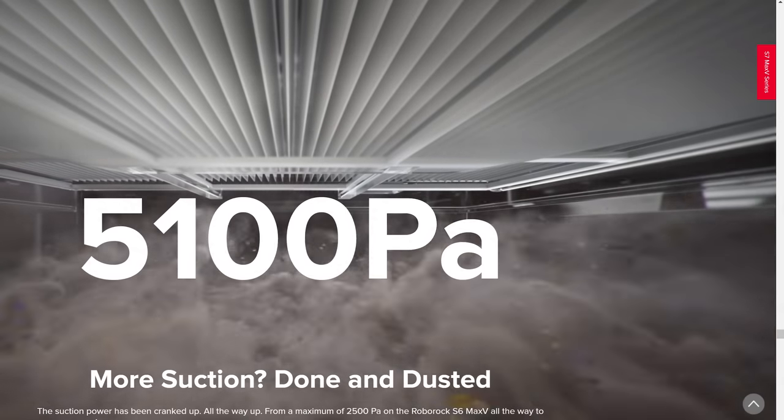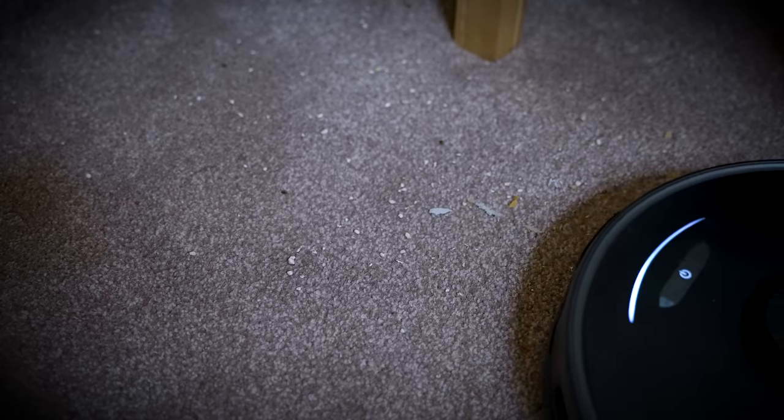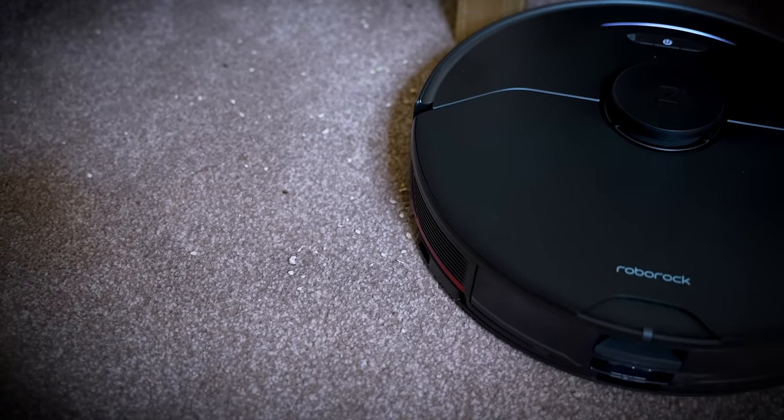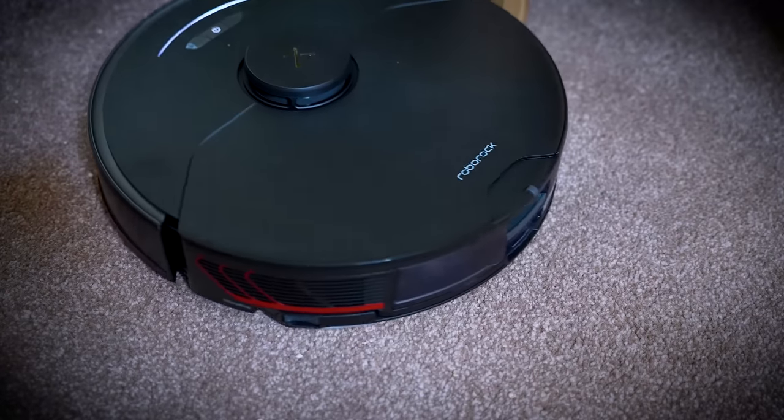The vacuum itself has 5,100 Pascals of suction power. To put this in context, this is the second most powerful Robovac on the market as of November 2022. But enough about its ability to vacuum — nobody cares about that.